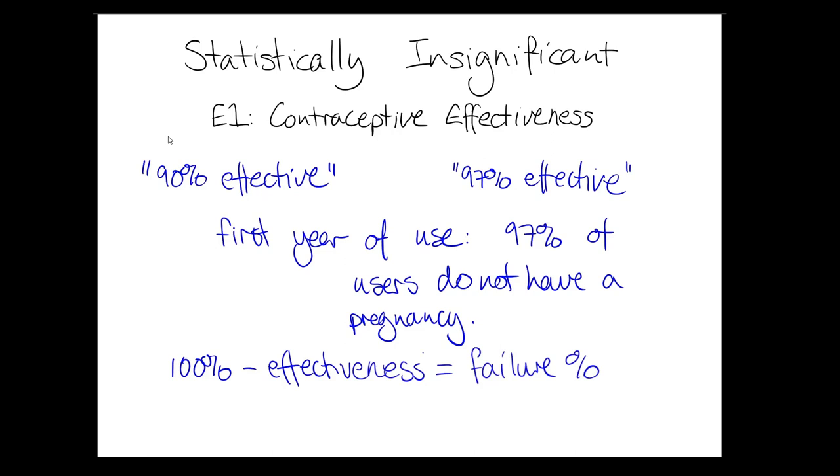These numbers usually come from clinical trials, where regimented trials are run and the numbers are examined. There are also statistics on effectiveness that come from looking at what happens in the general population once the contraceptive method is used there. In general, this is not a bad metric — the bigger the effectiveness number, the better the contraceptive is at preventing pregnancy, making it easy for people to compare different methods even without a deeper understanding of what the number represents.